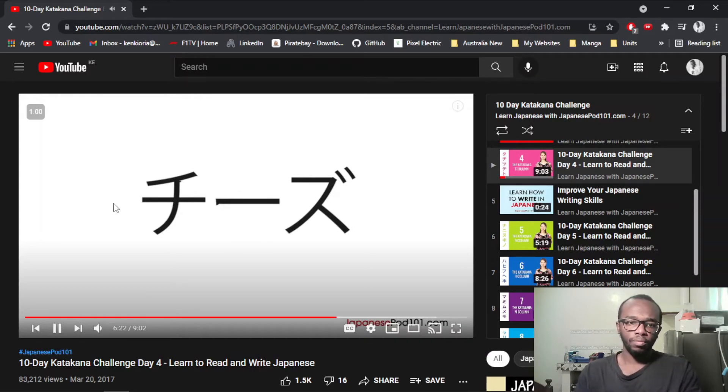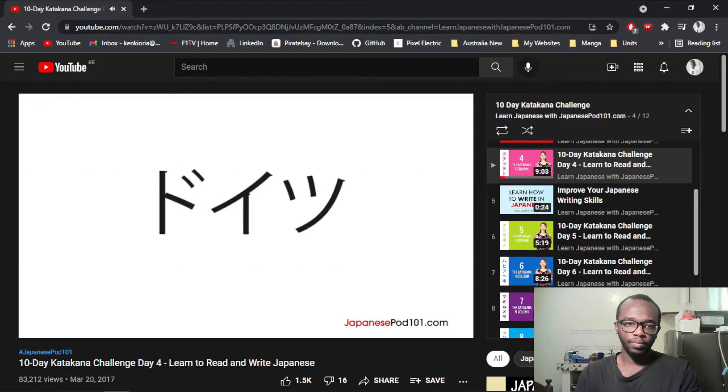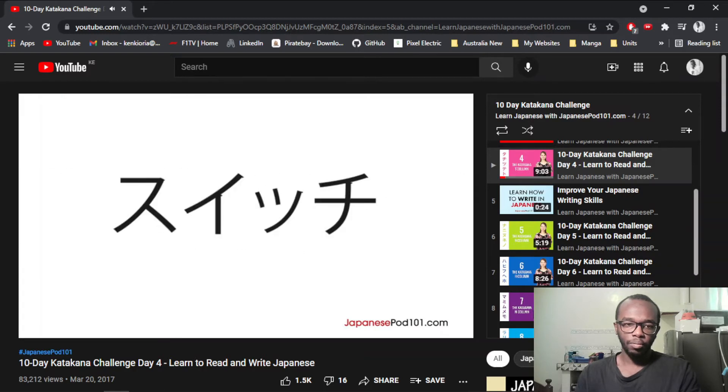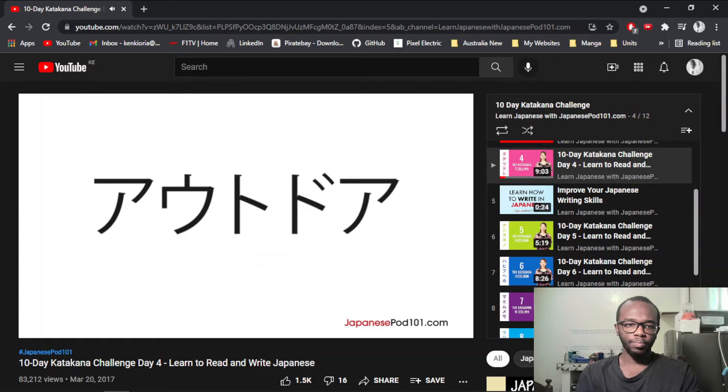Cheese — it's cheese. Date — this means a romantic date. Doitsu — Doitsu is Germany. Switch — it means switch. Soccer — this means soccer. Outdoor — outdoor refers to outdoor activities.